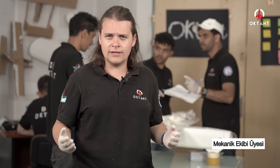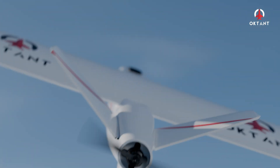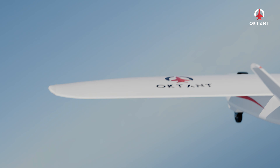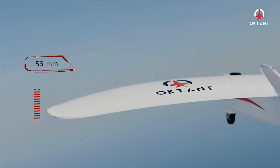Sistem kararlılığını sağlamak adına bir dizi geliştirme testleri uygulanmıştır. Bunlardan ilki kanat yükleme testidir. Bu test kapsamında kanatlara ağırlıklar yüklenerek insansız hava aracının uçuş koşullarında maruz kaldığı G-kuvvetleri simüle edilmiş ve buna bağlı olarak meydana gelen eğilme miktarları ölçülmüştür. Testler sonucunda tabloda verilen değerler elde edilmiş ve bu eğilmenin meydana getirdiği deformasyon 55 mm olarak hesaplanmıştır.